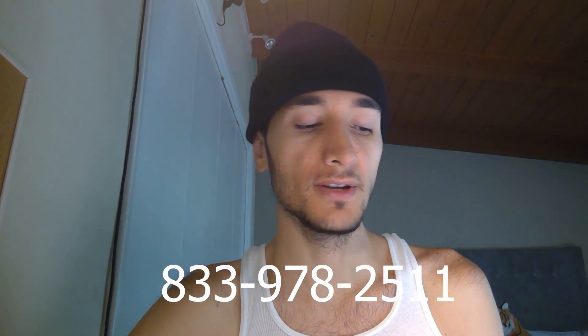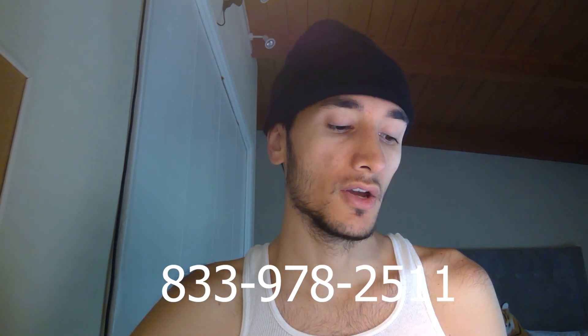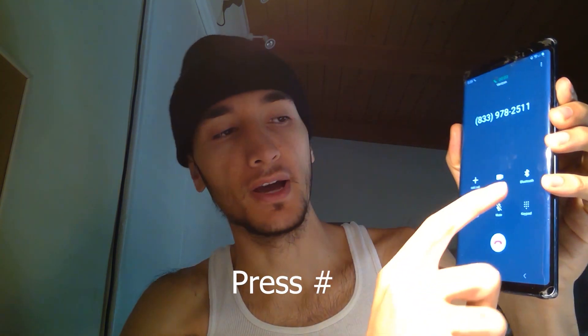Hello everybody, today I'm going to make another updated video on how to get a hold of a live representative at the EDD. This is for California only — if you're in another state and need help, comment down below and I'll work on that for you. First, you're going to call the number 833-978-2511.